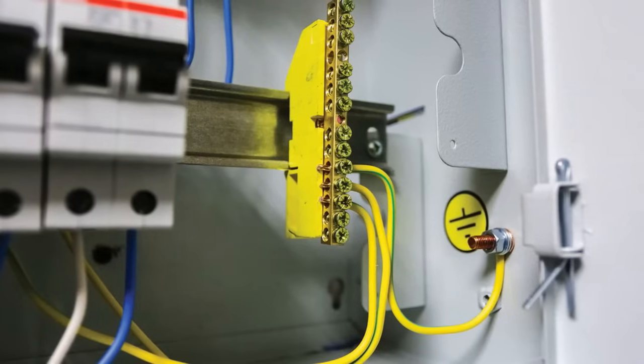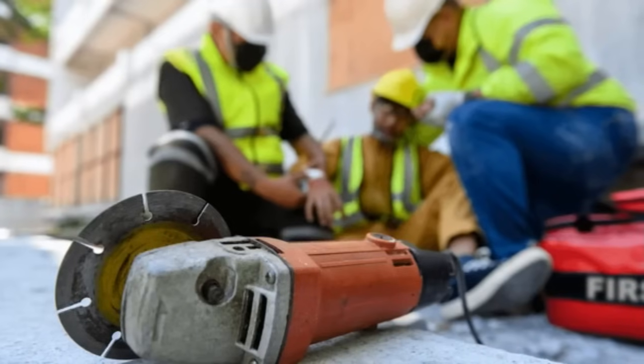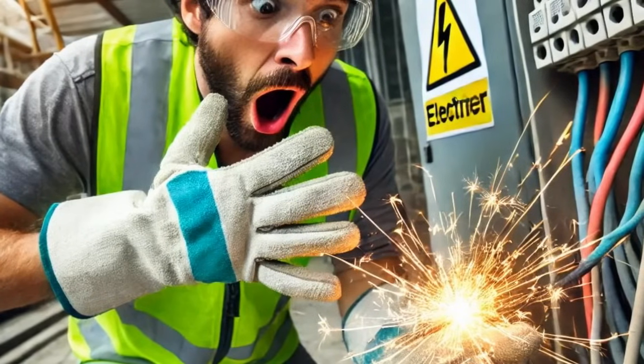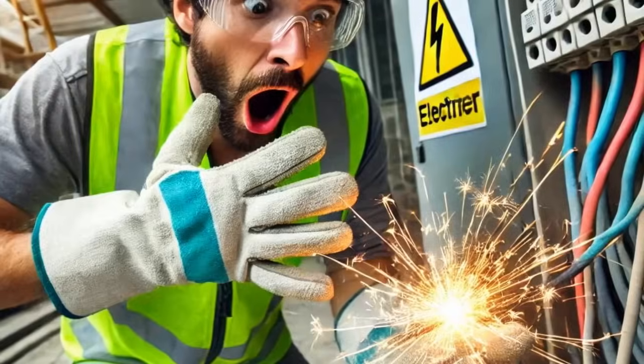Grounding on electrical equipment provides a safe path for electricity in case of a fault. Equipment without proper grounding increases your risk of getting electrocuted. Damaged or missing insulation can lead to serious electrical injuries. Insulation protects you from coming into contact with live wires.